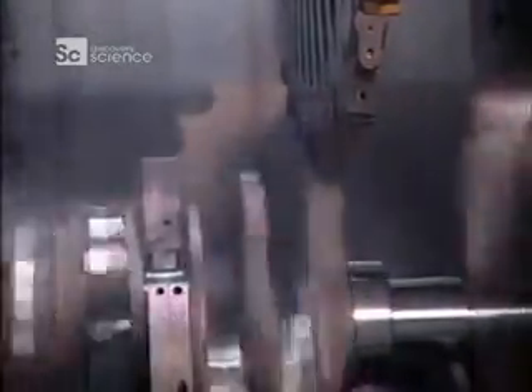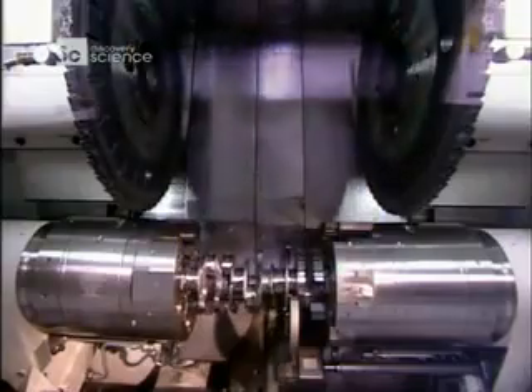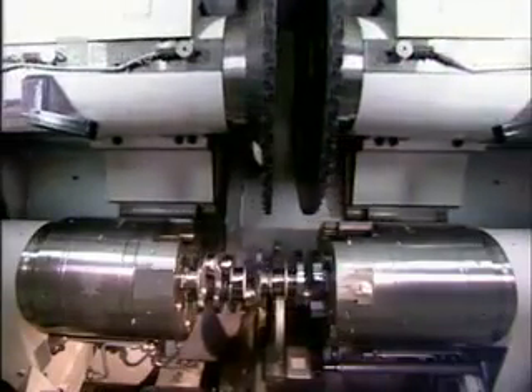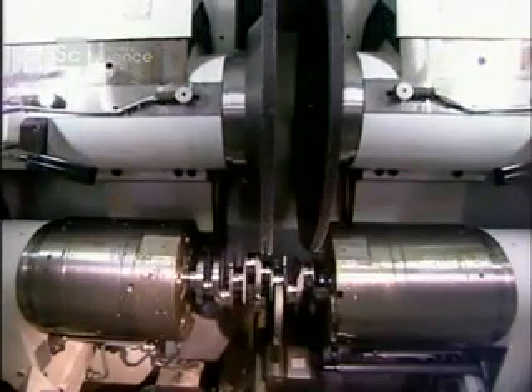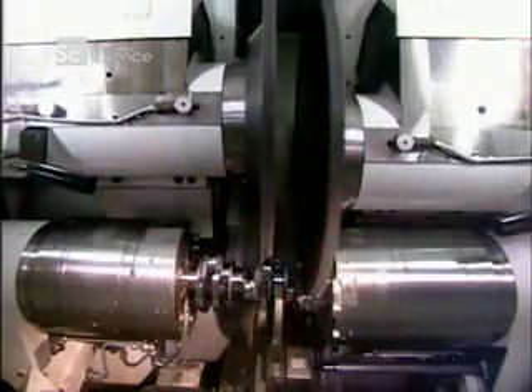Elsewhere in the factory, the crankshaft is slowly taking shape. The crankshaft is a bar that's rotated by the up-and-down motion of the pistons. As it turns, it transfers power to the transmission. The crankshaft starts out as a roughly shaped steel forging. Robotic arms pass it down the line from station to station, until, 20 tooling machines later, it's fully formed.